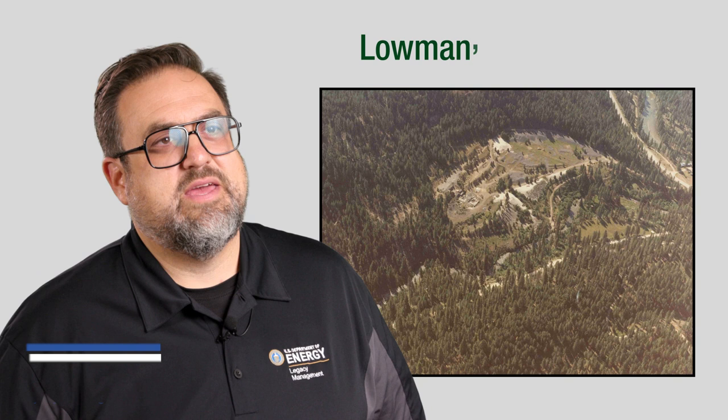Hi, I'm Ken Crye, Site Manager of the Lohman, Idaho Disposal Site for the Department of Energy, Office of Legacy Management.